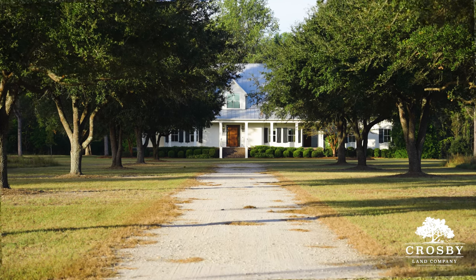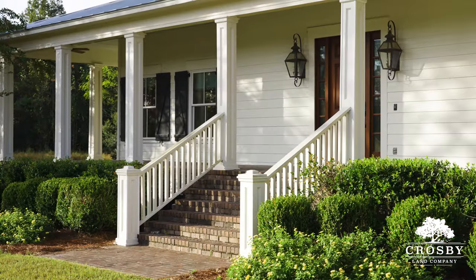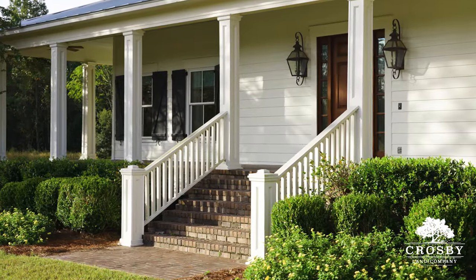This distinguished four-bedroom, four-and-a-half-bathroom residence, boasting over 5,200 square feet, exudes an exquisite blend of character, craftsmanship, and Southern elegance.